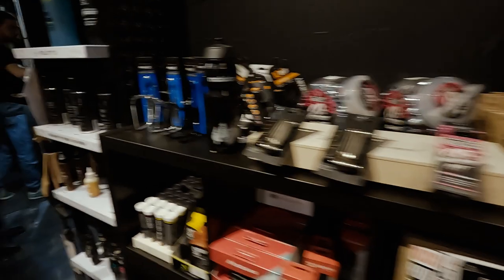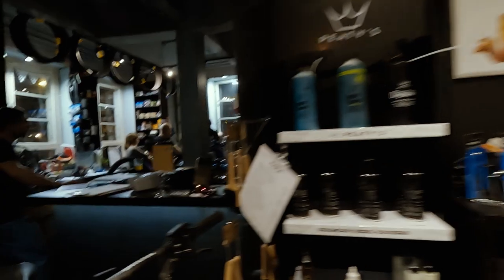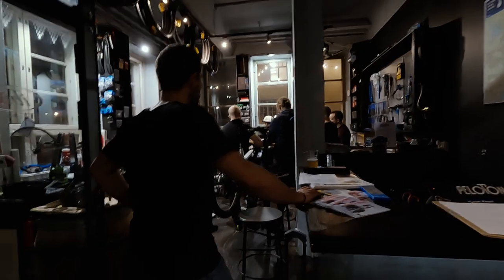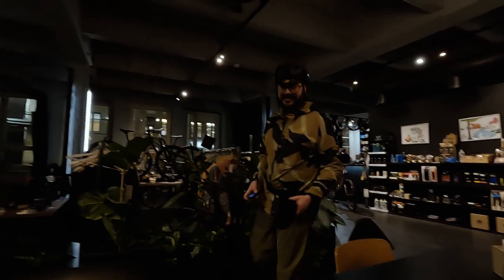Eventually I found my way to Peloton. This is a great spot in the city if you're into cycling — it's a combination of a retail store, a workshop area, a bar, and a restaurant. If you get a chance to pop in when you're ever in Helsinki, make sure to check it out.